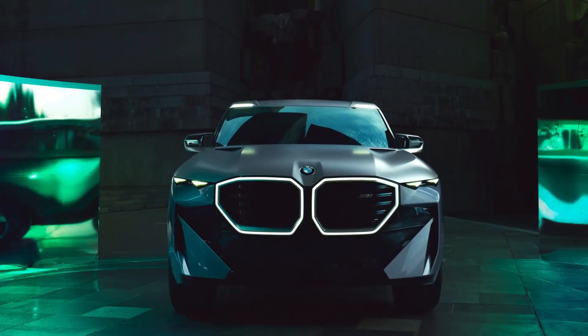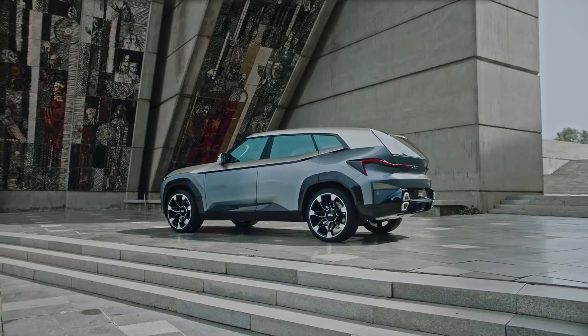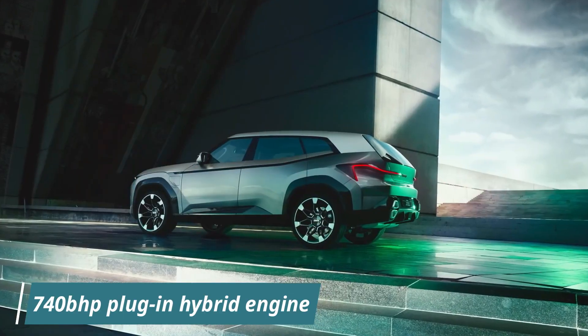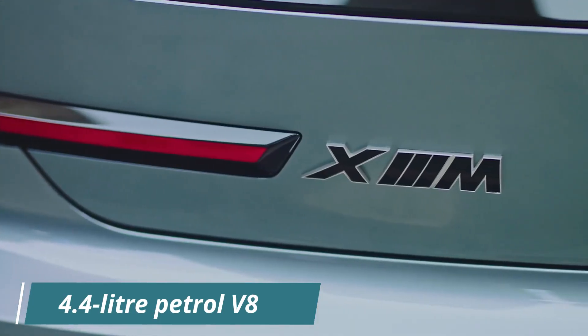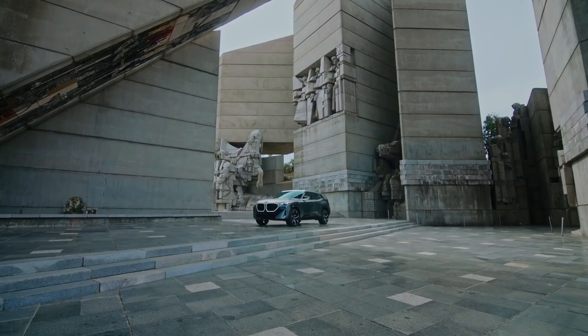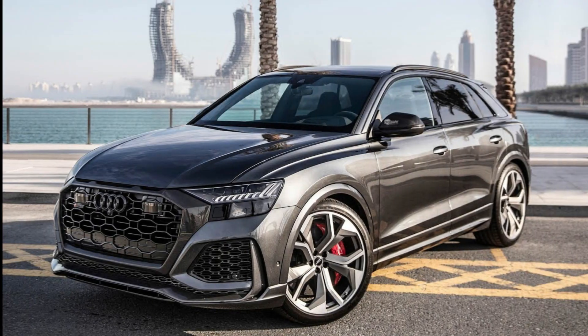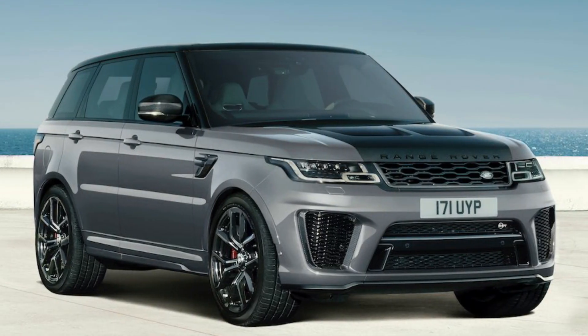The Concept XM, a big SUV, will be BMW M's first ever electrified car, featuring a high-performance 740 BHP plug-in hybrid engine based on the company's renowned 4.4-liter petrol V8. The XM will be positioned at the top of the BMW lineup, competing with cars such as the Audi RS Q8, Porsche Cayenne Coupe Turbo SE Hybrid, and Range Rover Sport SVR.